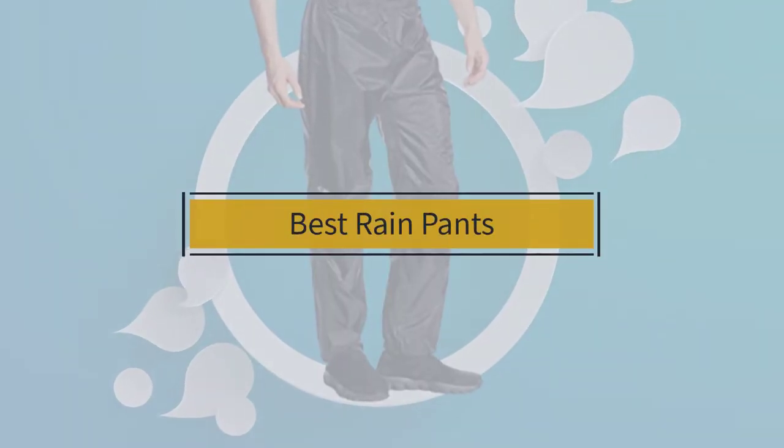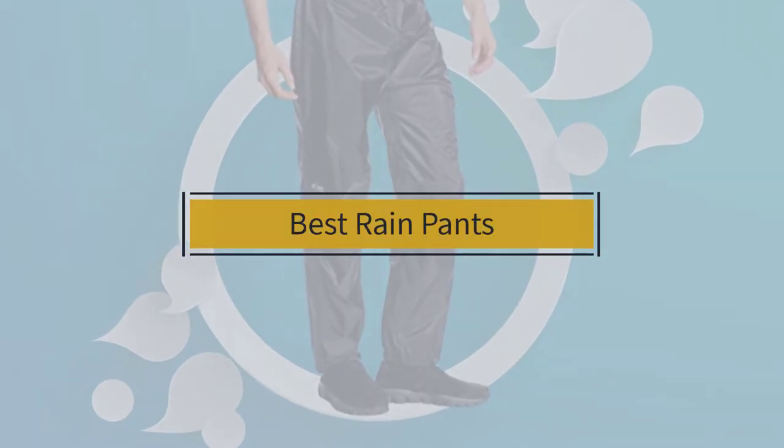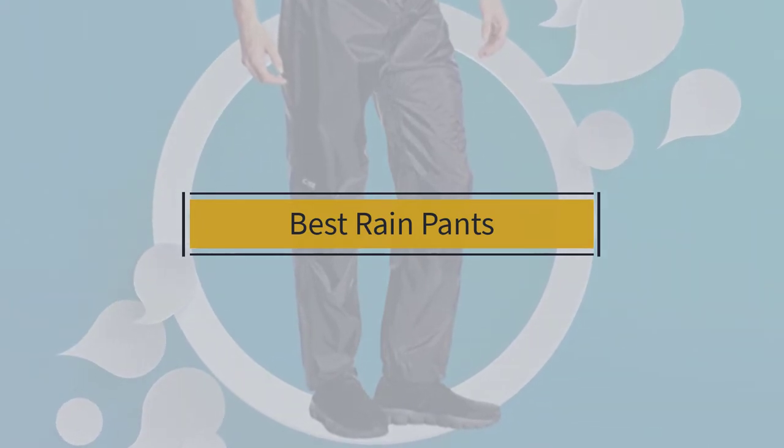If you are looking for the best rain pants, here is a collection you have got to see. Let's get started.